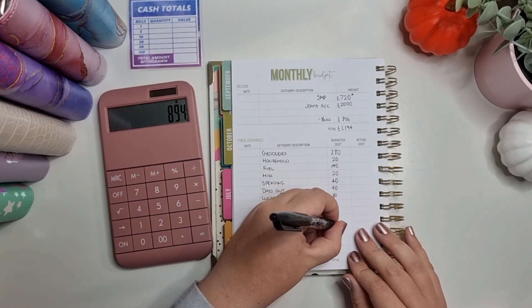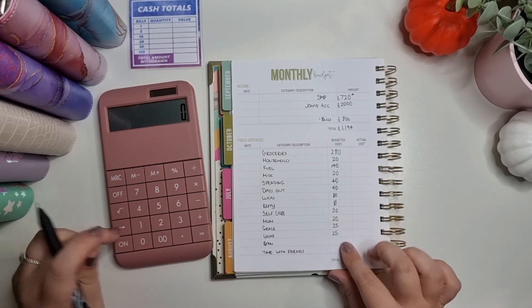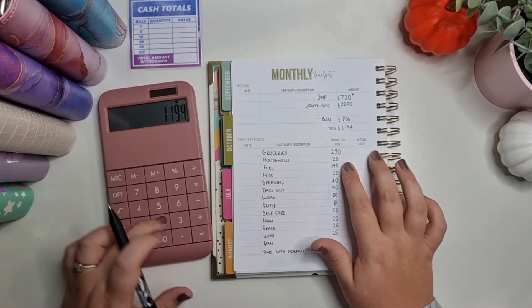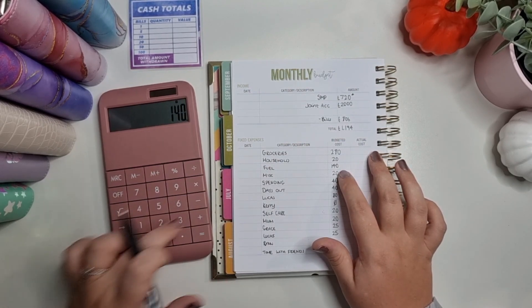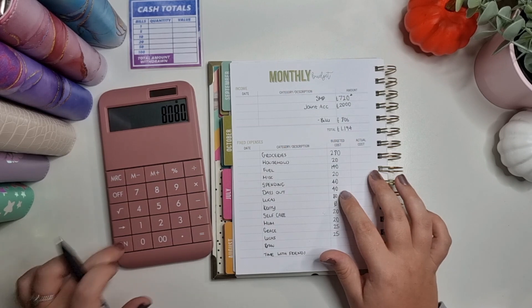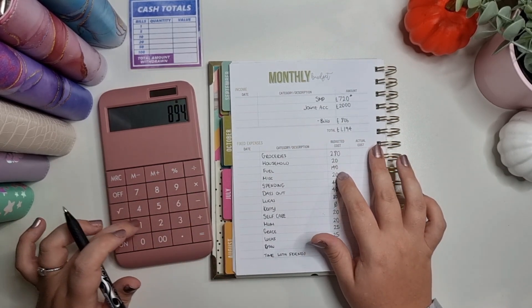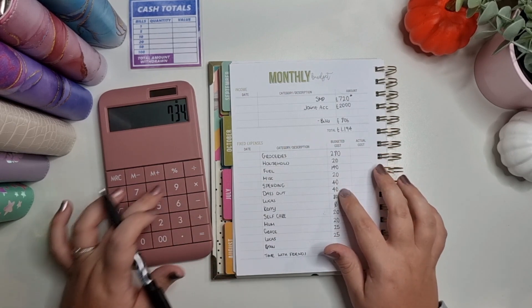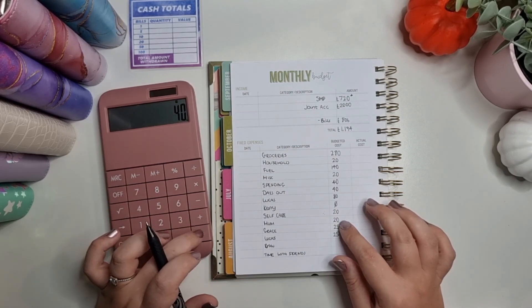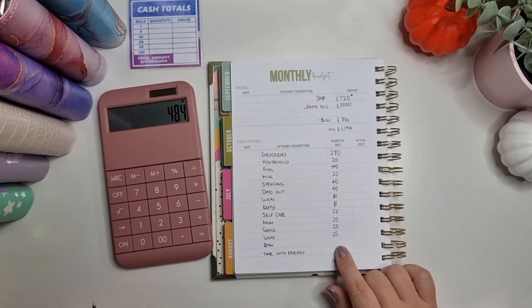Grace is getting £25. I've just realized I forgot to actually take some of these away. So that's £40 for my mum and self-care and minus £50 for the kids. Ryan — I'm actually going to start saving for his Christmas stuff, so Ryan's getting £30.